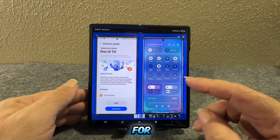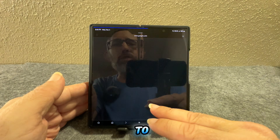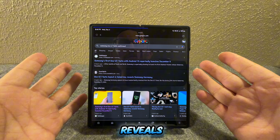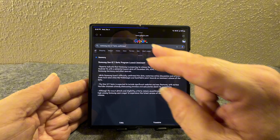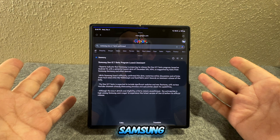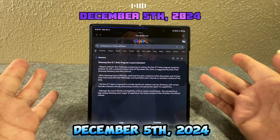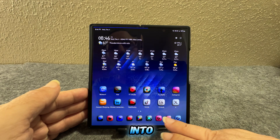How do we know this for sure? Samsung actually confirmed it. As you can see, there's 9to5Mac and Sam Mobile saying the launch is tomorrow. Samsung One UI 7 beta program launch is imminent — reports indicate Samsung is preparing to release the One UI 7 beta program based on Android 15, with a potential launch date of December 5th, 2024, as suggested by leaks from Samsung Germany and other sources.